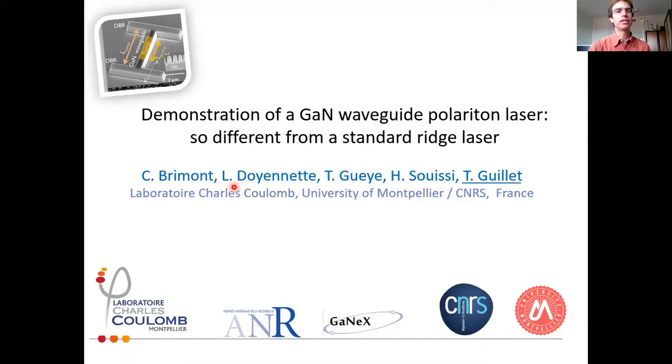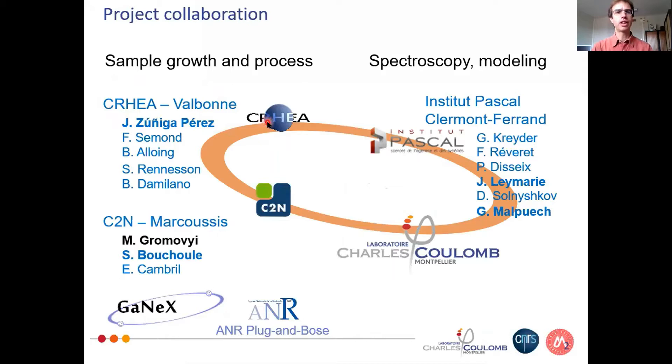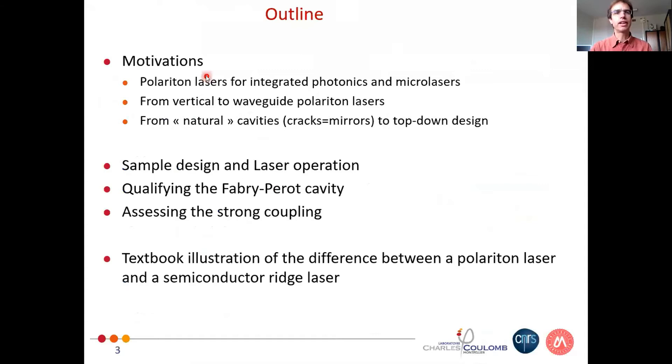It's nice to follow Jesus as a speaker because there is great continuity between our two talks. This work was performed at the University of Montpellier with my colleagues Christelle Brimont and Laetitia Doyenette, and the students Tiaka Gai and PhD student Hassan Suisi. This is a collaboration with the CREA in Valbonne and Jesus, Sophie Bouchul, and especially Maxime Gromovie at C2N, who did a lot on this work, and the group of Joël et Marie, Guillaume Alpeche, and Dimitri Sonichkov in Clermont-Ferrand.